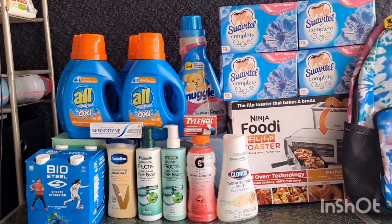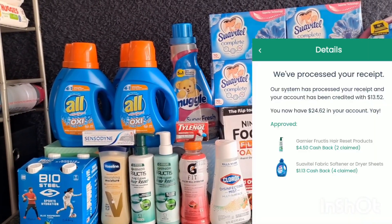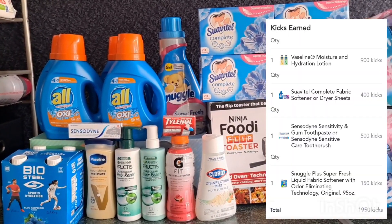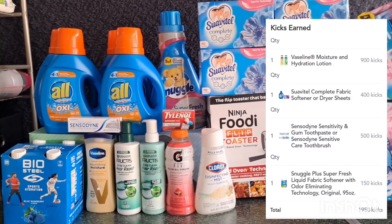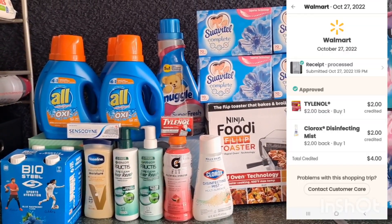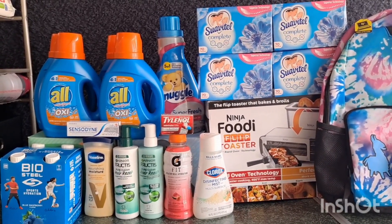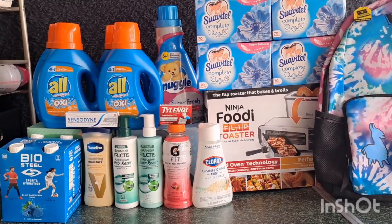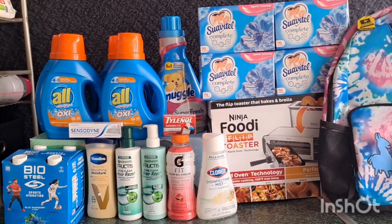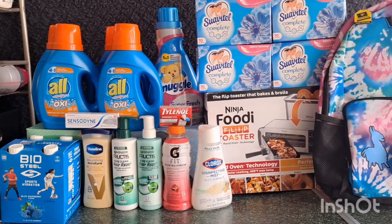I also submitted my receipt on MyPoints and received 1,488 points times $0.006 — that's $8.92 back. Then I submitted on Checkout 51 for $13.52 back for the Garnier Fructis and Swabital. I submitted on ShopKick for the Vaseline, Snuggle, and Swabital — 1,450 kicks times $0.004, that's $5.80 back. I submitted on Coupons.com for $4.00 back — $2.00 for Clorox Mist and $2.00 for Tylenol. So I paid $59.81 total but received $51.76 back, making this transaction just $8.05 for everything!